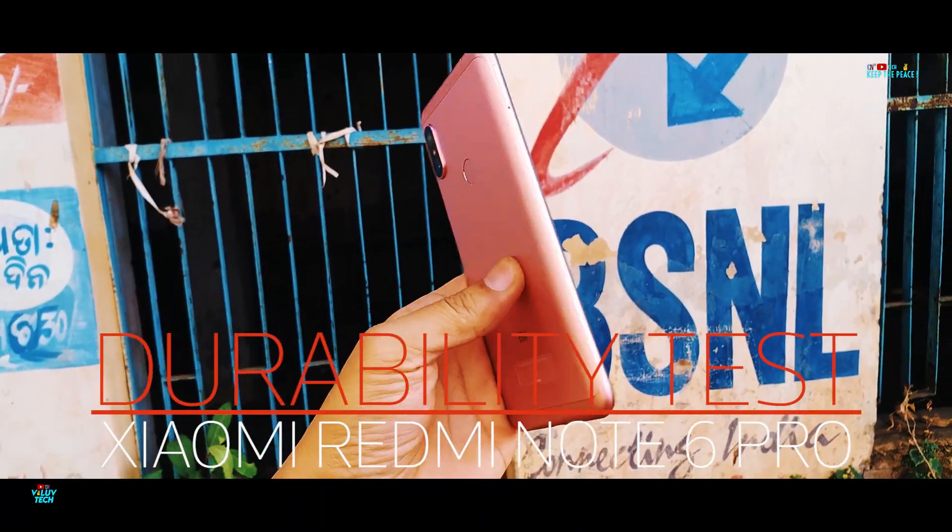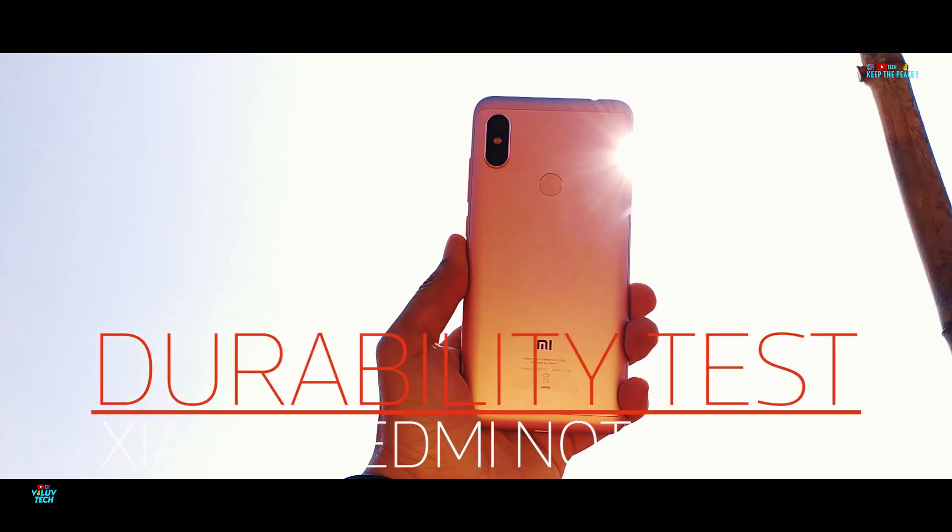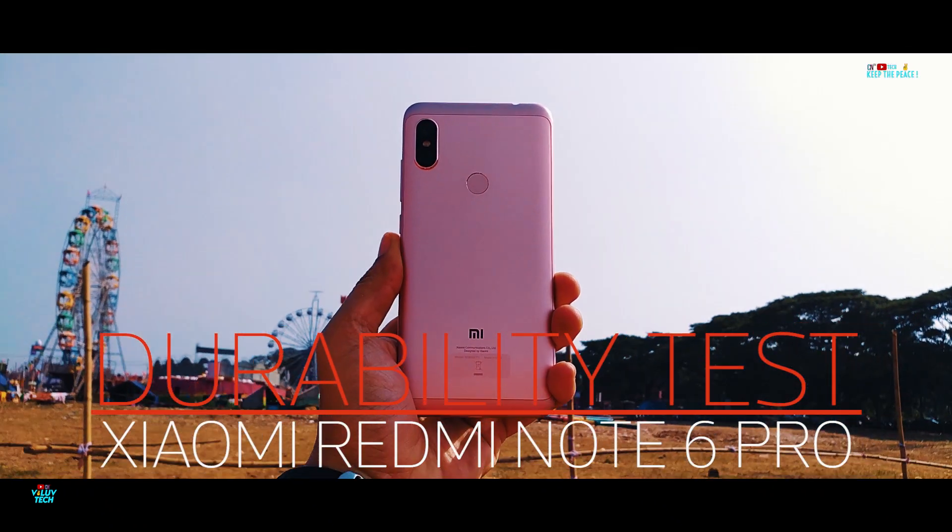What's up guys! Let's unbox the Xiaomi Redmi Note 6 Pro, the latest in the Note Series device, and check out its glass resistance and structural strength!